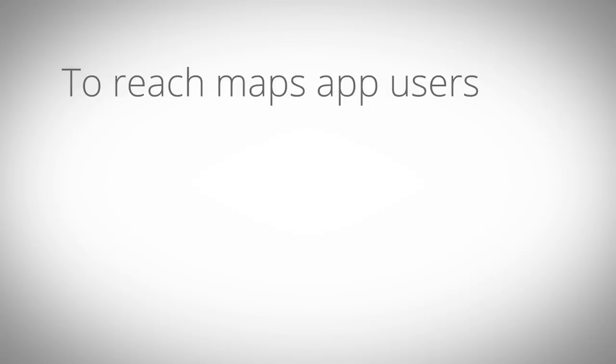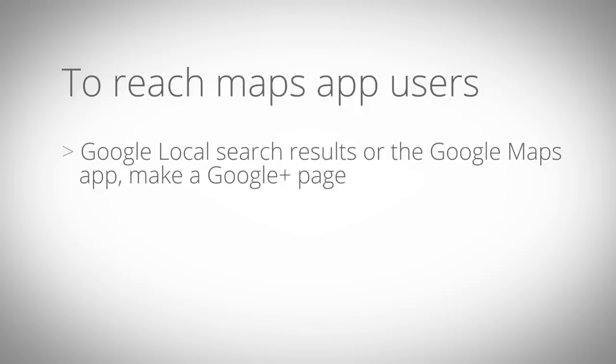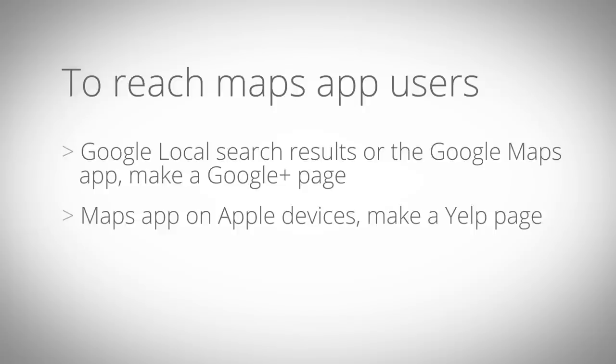To increase your odds of appearing in Google local search results or the Google Maps app, a Google Plus page is useful. To reach potential customers using the Maps app on Apple devices, a Yelp business page is helpful.